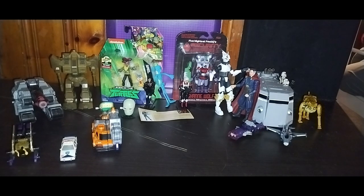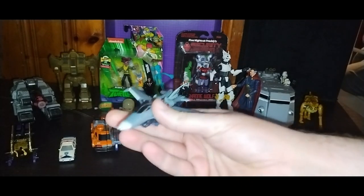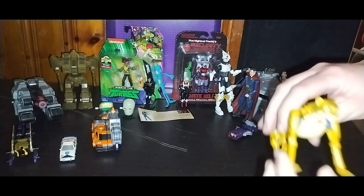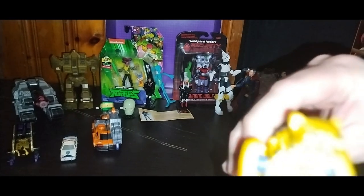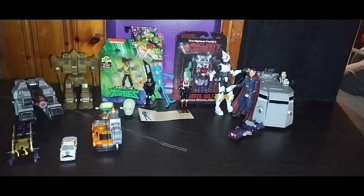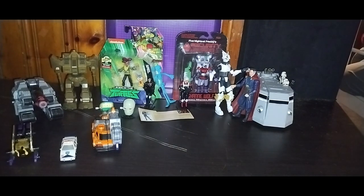We got none other than Transformers Prime Starscream — we will review that, it's been a while since I've reviewed some Transformers Prime. And another Beast Wars character I was so stoked about finding — now I got the proper figure, it's Cheetor from the Maximals, and I got Night Prowl too. Isn't that awesome? Combiner Wars Shockwave — I look forward to reviewing him.